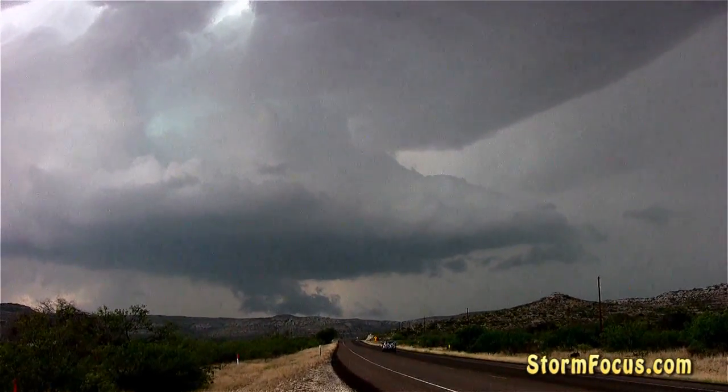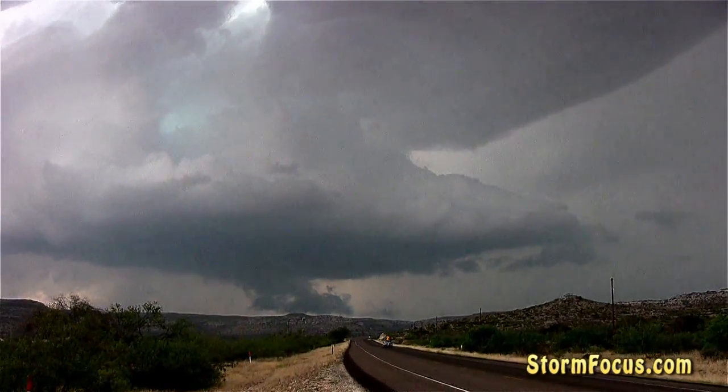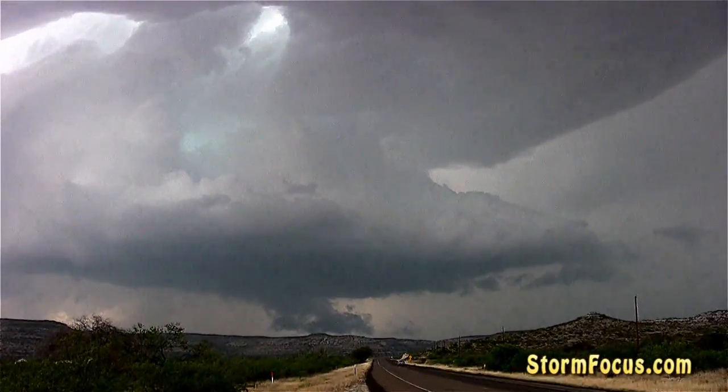We're actually two miles due west of Sanderson, Texas. This is really on the Mexican border.